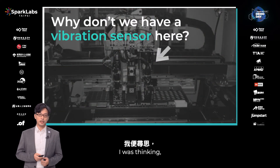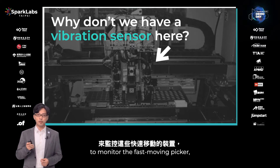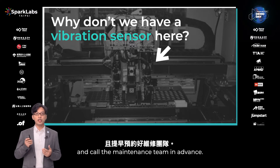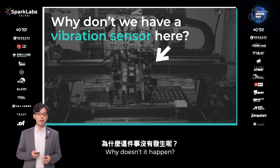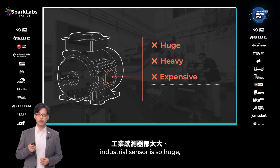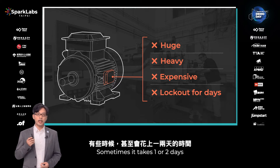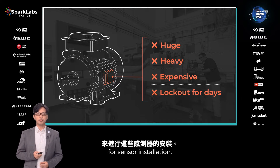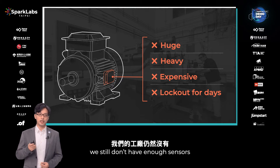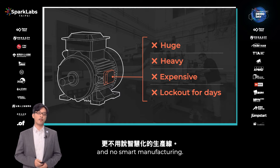I was wondering, if we can have a tiny vibration sensor to monitor this fast-moving picker, then we can easily predict the issue and call the maintenance team in advance. Why does it happen? Because the current industrial sensors are huge, heavy, and expensive. Sometimes it also takes one or two days for installation. Therefore, until now, we still don't have enough sensors in the factory — no data generated, and no smart manufacturing.